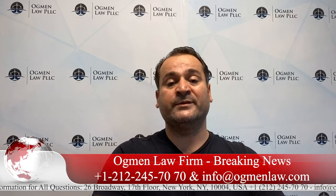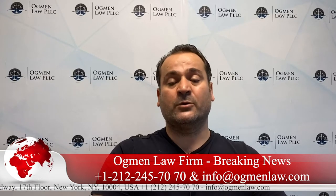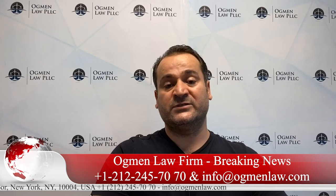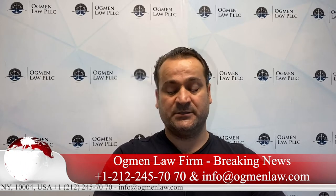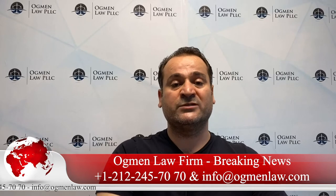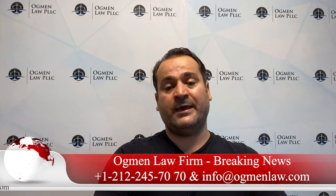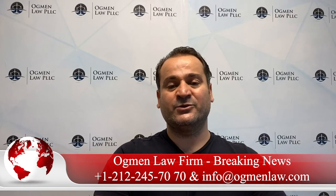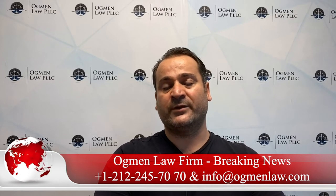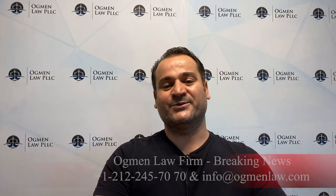USCIS lost so much income that they even ended up facing furlough issues with their employees. Due to this, we see another reason why there are so many increases in USCIS application fees. We wanted to share this latest development with respect to the USCIS final rule on fee changes. I hope it helps you, and if there are any other changes or news, we'll be back to share them with you. Have a good day — talk to you soon.